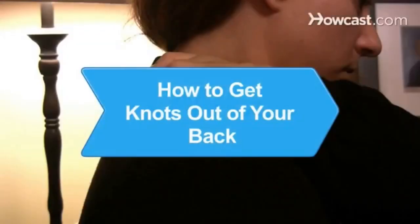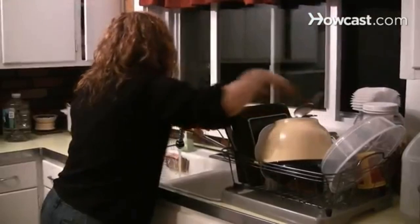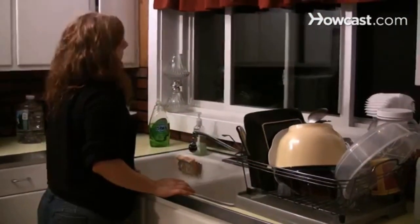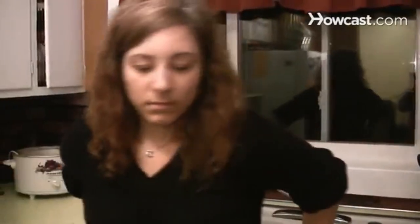How to Get Knots Out of Your Back. Myofascial pain, or pain from muscle knots, affects one in three people. You can get the knots out using a few simple methods and be able to get on with your day pain-free.